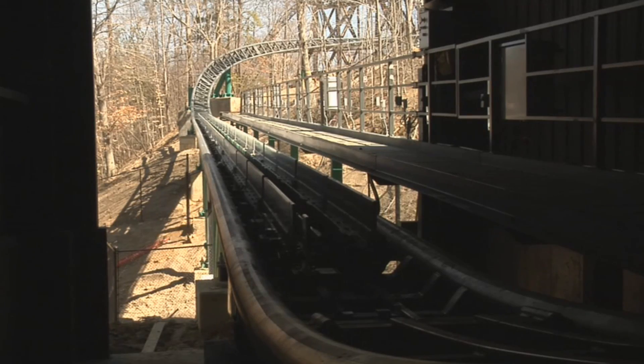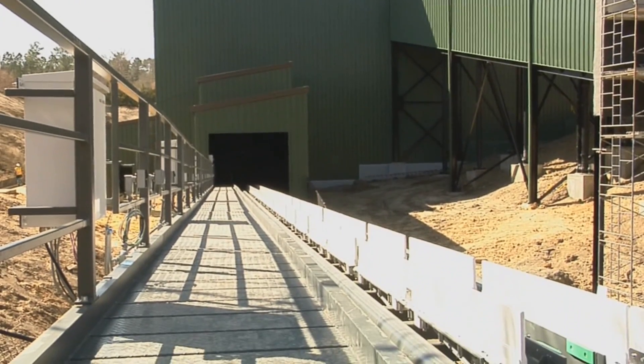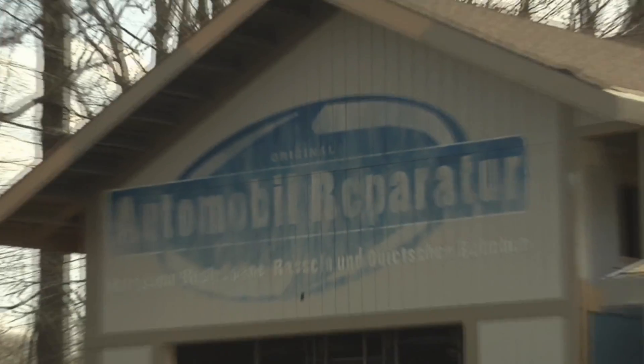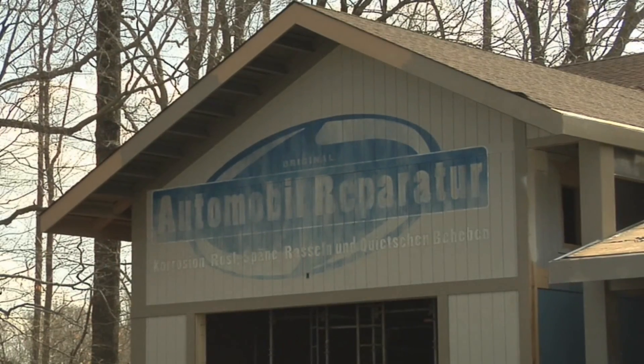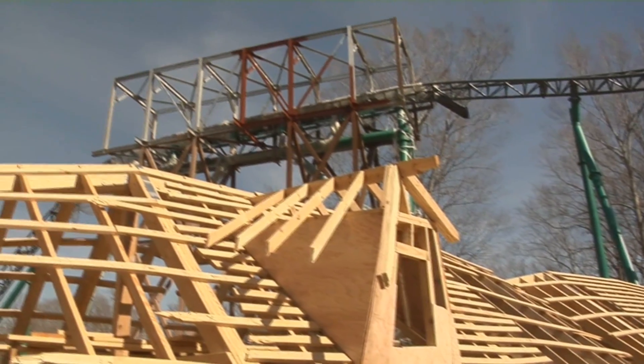Construction here on Verbolten has been going really well. With the weather this winter we've been able to keep on track — we're right on schedule. We're working on our station, our maintenance building, and our merchandise building areas. But the real exciting part is we're actually starting to move the train. We've sent it out of the station, we're down to our building, and we've launched it already.